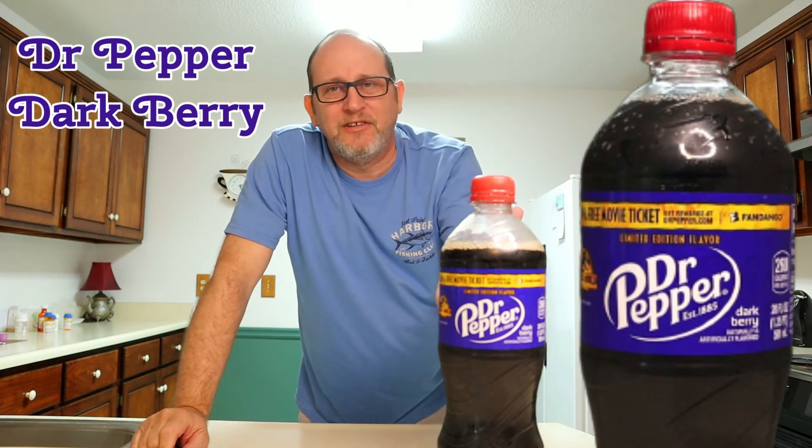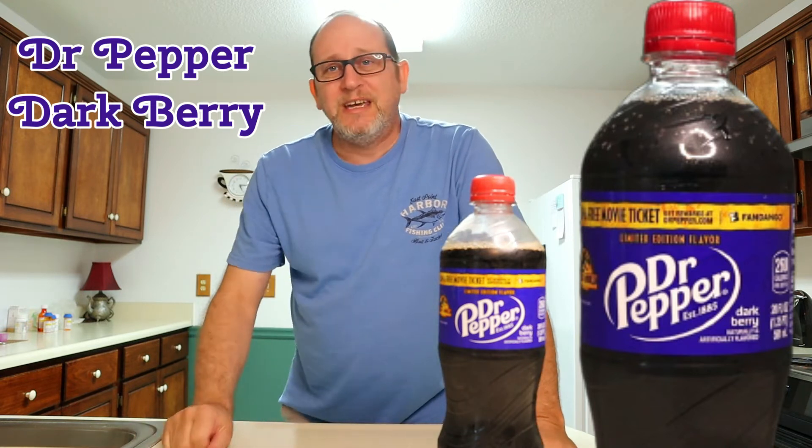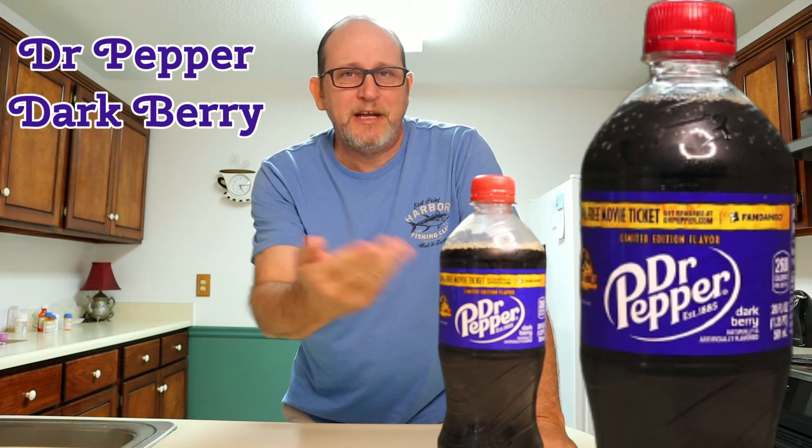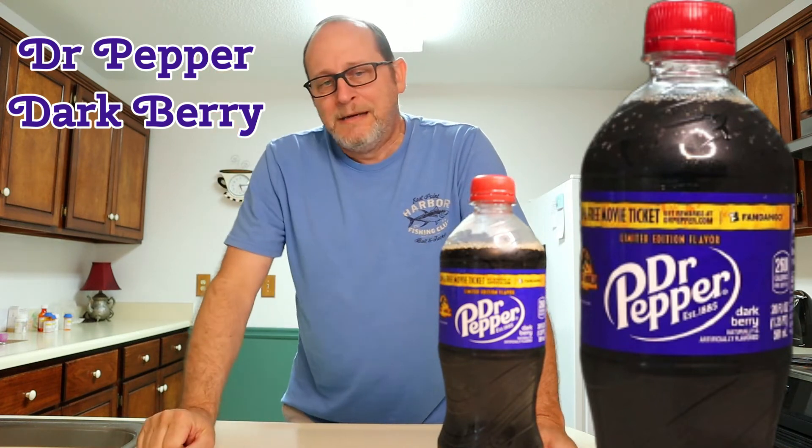I still don't like it as good as I like the original Dr. Pepper. The original Dr. Pepper is a much better drink. If you want to try this, go ahead. It's about $1.29 — I paid that at a local Walmart. I don't know what it is around the world, but here in the U.S., $1.29.